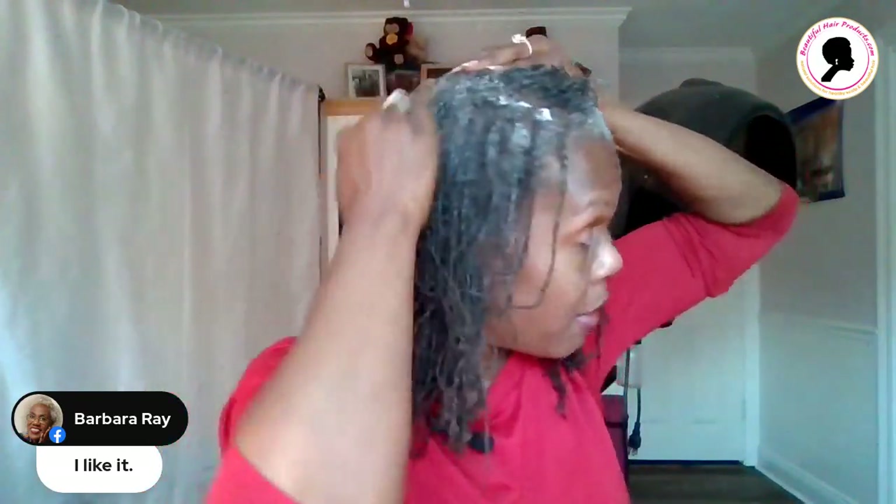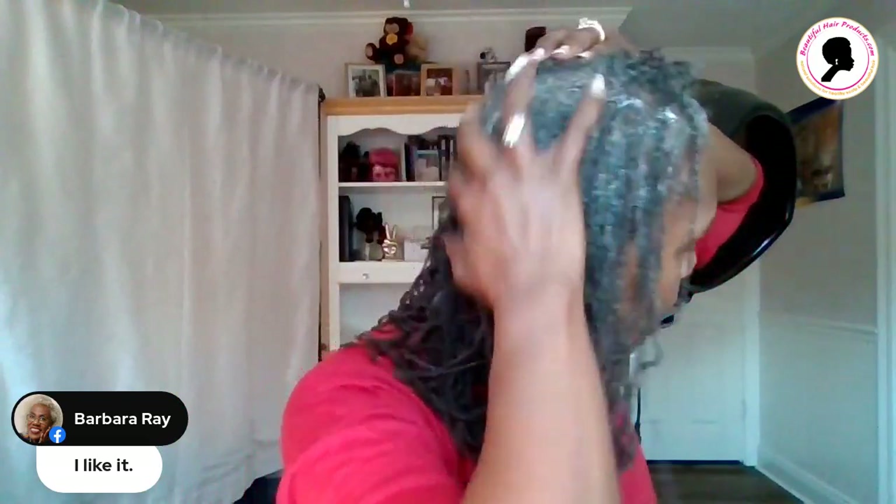Barbara Ray says she likes it — I know you're a faithful user of the products. She has silver gray hair and she uses the products just about every day. So for you silver foxes out there that are embracing your gray hair, Beautiful Hair Products is perfect for your hair.